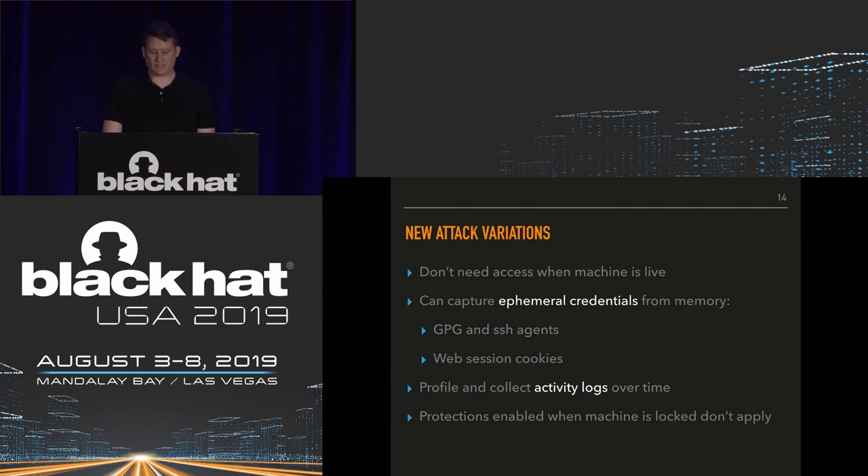The decoupling allows new attack variations. We don't need access to the machine when it's live. We can capture ephemeral credentials that may only be in memory at certain times — like GPG agent or SSH agent loading keys, or session cookies. It's not an attack that happens at a single point in time; you can do ongoing profiling, collecting activity logs and screenshots over time because the implant stays put. Protections that disable external ports on unlock don't apply in this context either.